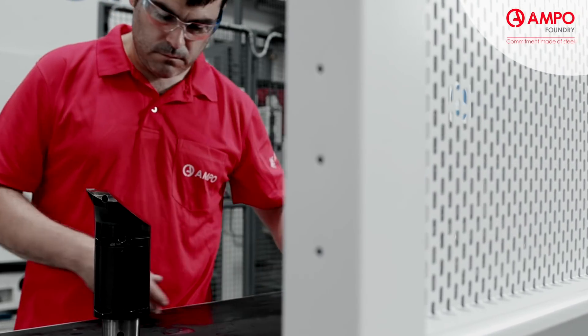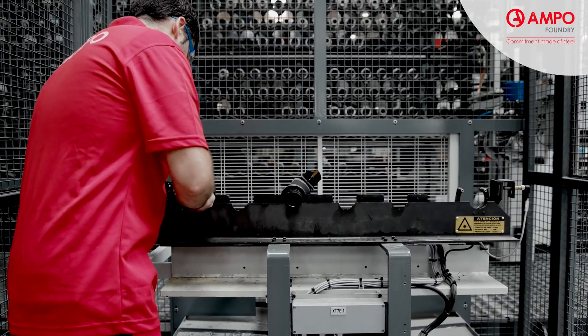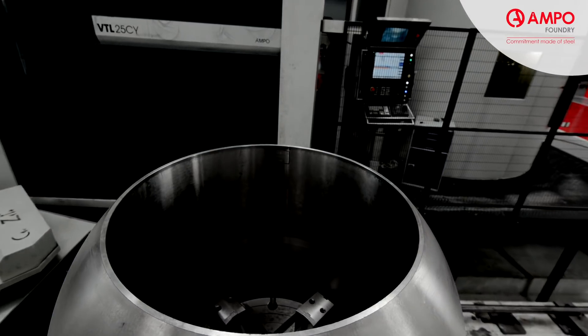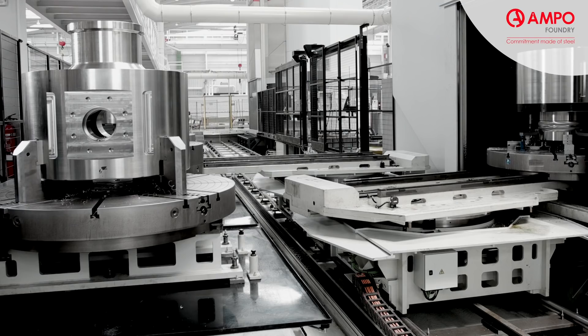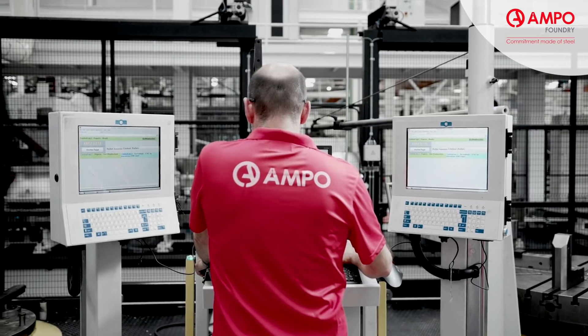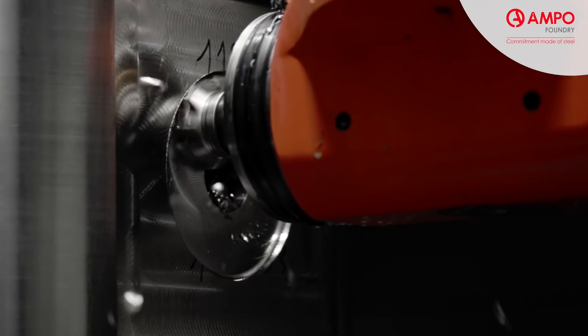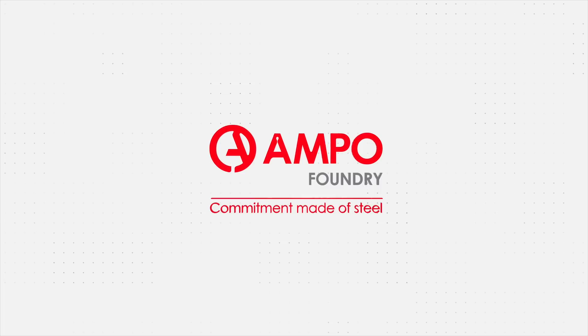These investments, along with our current machine park that consists of machining centers, lathes, grinding machines, saws, etc., have put Ampo at the forefront of machining technology, enabling us to provide high added value solutions for the most severe applications and industries. It is our commitment — a commitment made of steel.